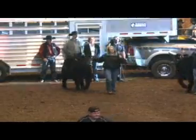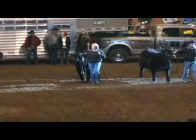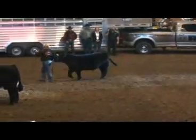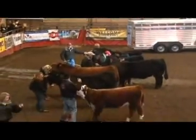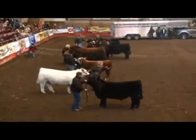In the Maine-Anjou division, the champion bull was exhibited here by Weber Show Cattle — Joe, Bonnie, Michelle, and Adam. The Webers have been showing cattle for over 25 years. They've shown numerous champions in national and district shows. They've shown here at the Black Hills Stock Show for the past 15 years.